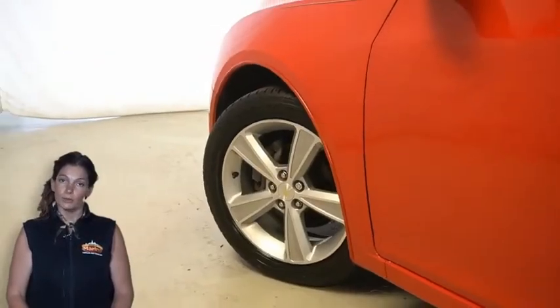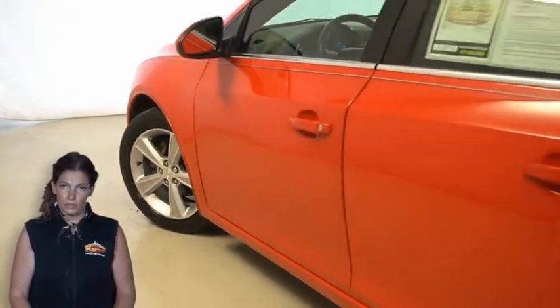Have you been on the hunt for the perfect family sedan style vehicle with all the stylings and reliability of something new but won't break the bank? We'll take a look at this 2014 Chevy Cruze LT Edition in Cherry Red.